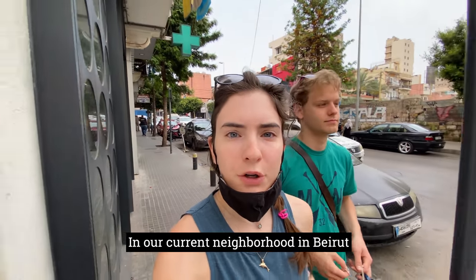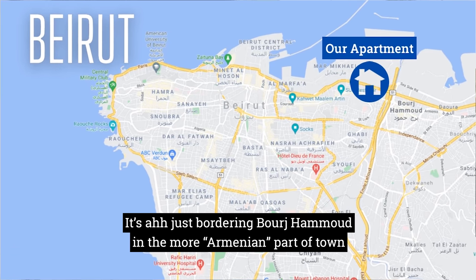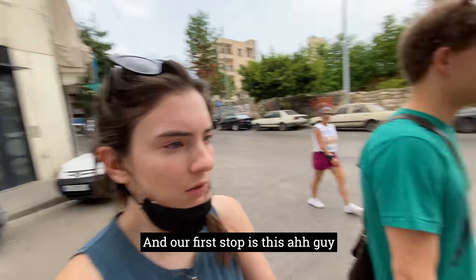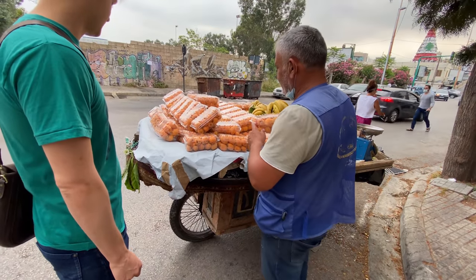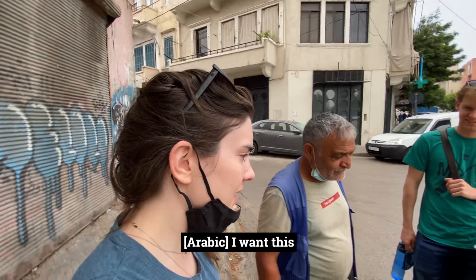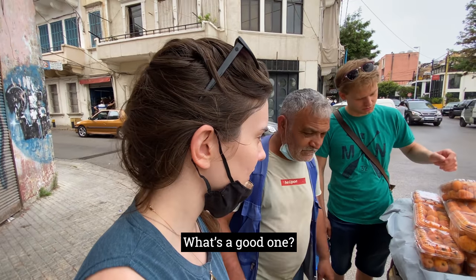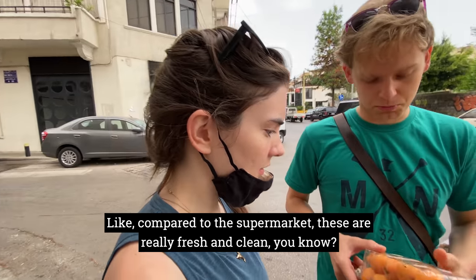So here we are in our current neighborhood in Beirut, just bordering Burj Hamoud in the more Armenian part of town. Our first stop is this guy who has various fruits on the cart. Compared to the supermarket, these are really fresh.